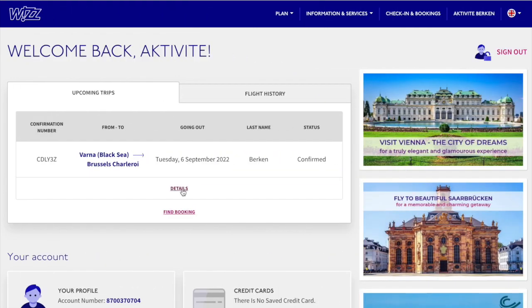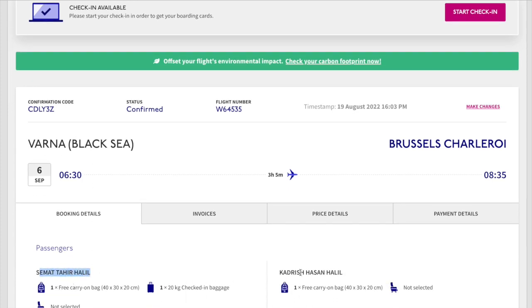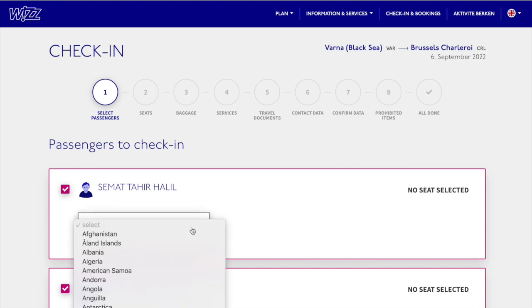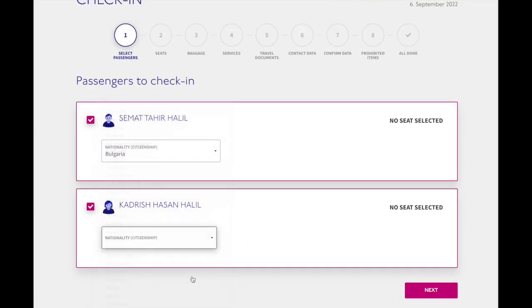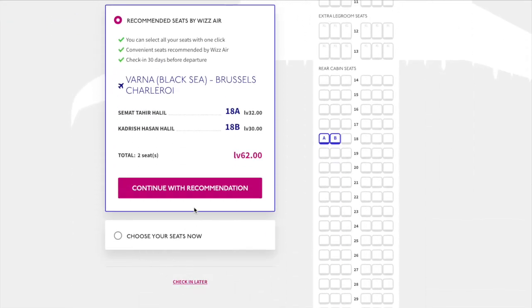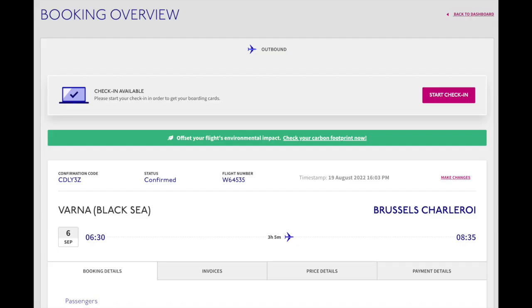Here you can see my booking and my flight from Varna to Brussels. I click on details to show you how we can fill necessary check-in information in advance, with all details of travel documents like passport or ID card. I'm trying to see what will happen if I try to make my check-in now. As you can see, we have no free option — we have to pay for a seat place. This is the reason why I click on quit.